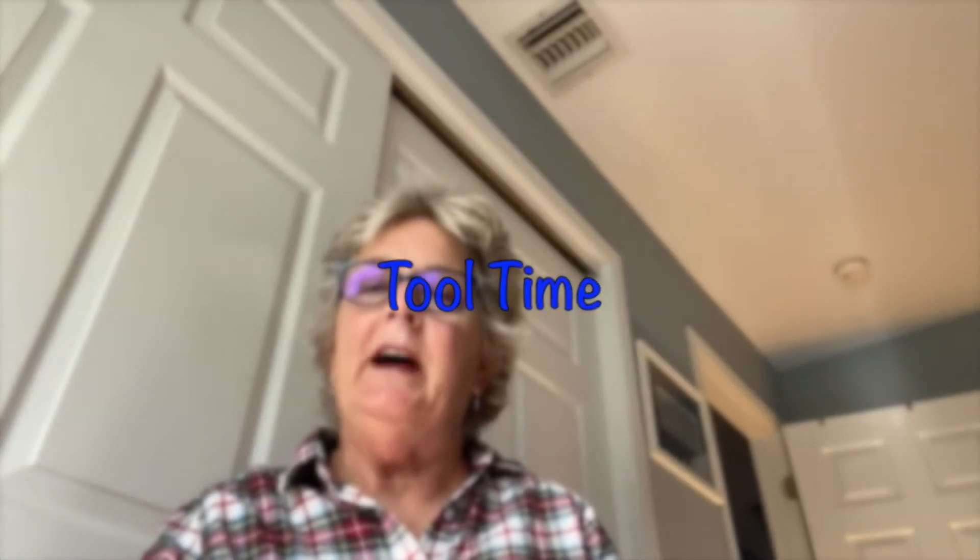Welcome to Tool Time Story Time. We're going to have some stories about using tools to build things and fix things. We'll have our Tool Time Craft — it's very easy. You can color the tools and then paste them to the paper. There's a little toolbox where you can write your name. It's very open-ended, so have a lot of fun doing it.